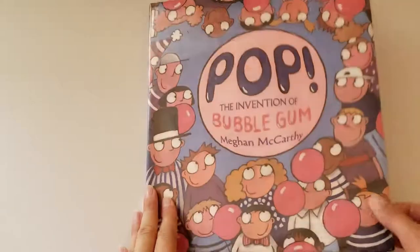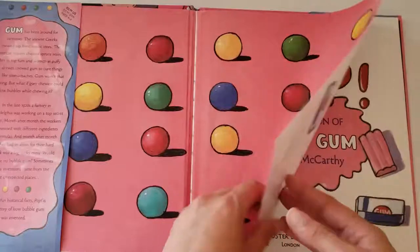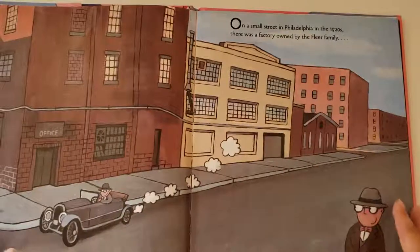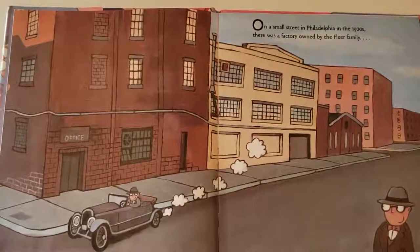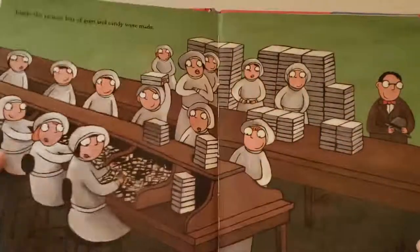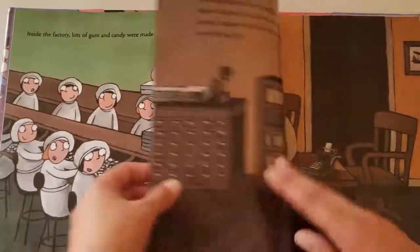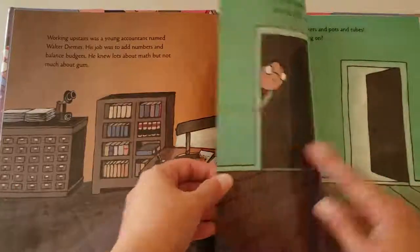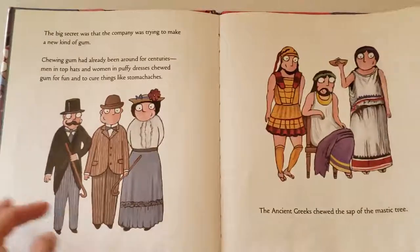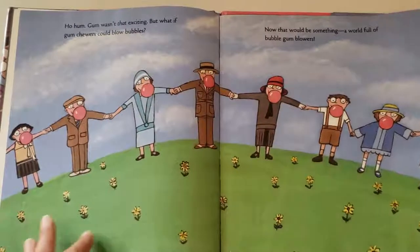So let's go and see inside. You can see all the different bubblegum colors on the page. There's widespread pictures and then there's only about one sentence on this page, and the same on the next, which is more of a continuation. It continues on about the curiosity of one person, and that gum in general was already around.